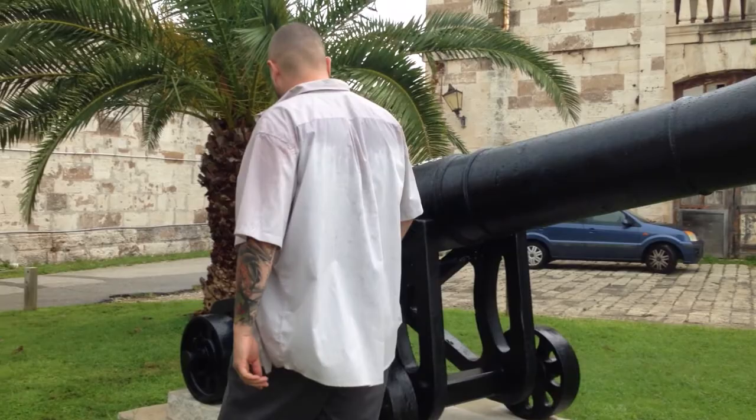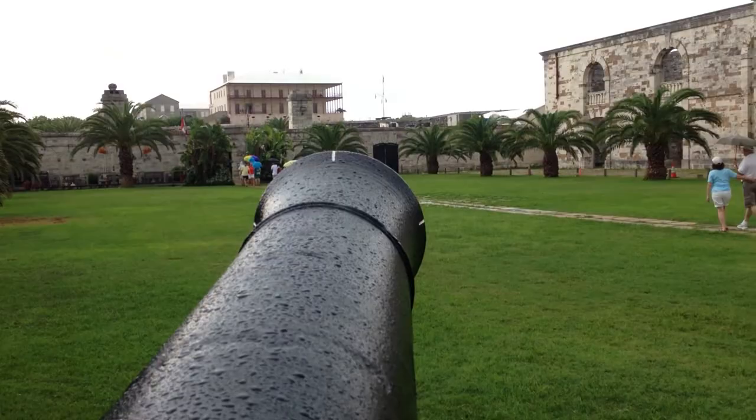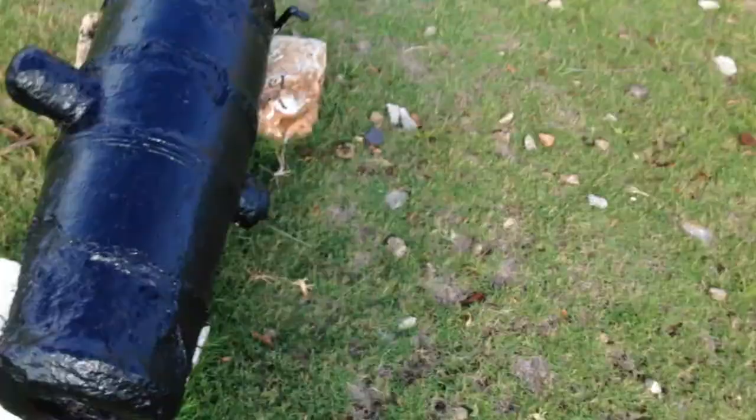They still have the old royal seal right on them here. That's absolutely amazing. We can't fire them, unfortunately. Freaking amazing. Look at these — they've got them all lined up.